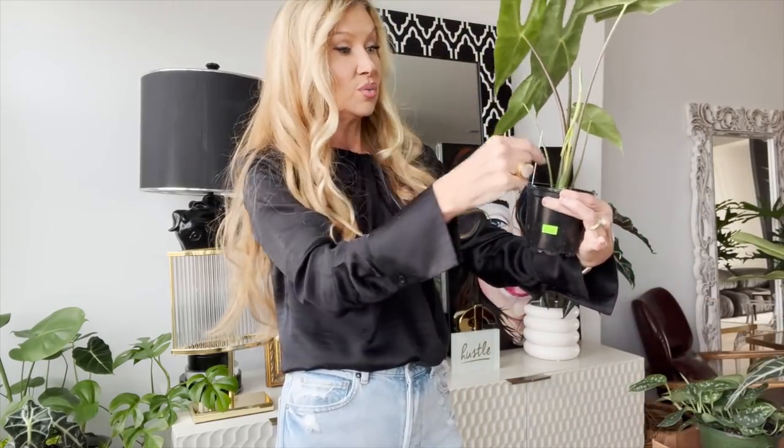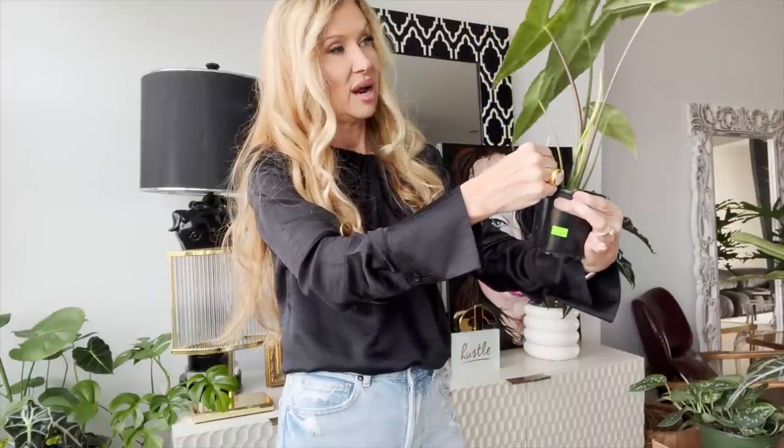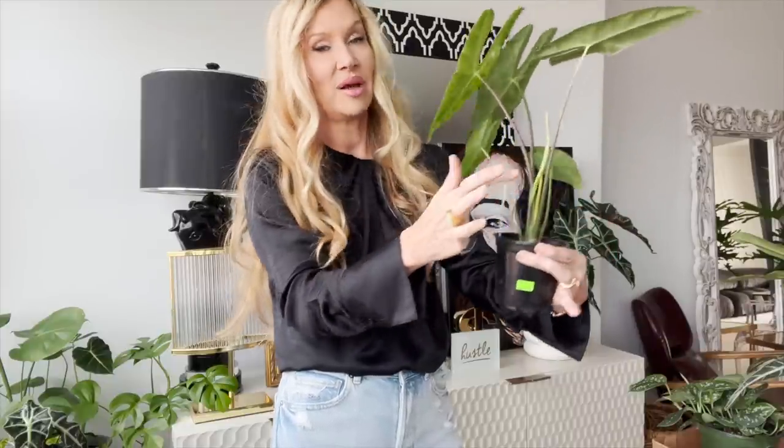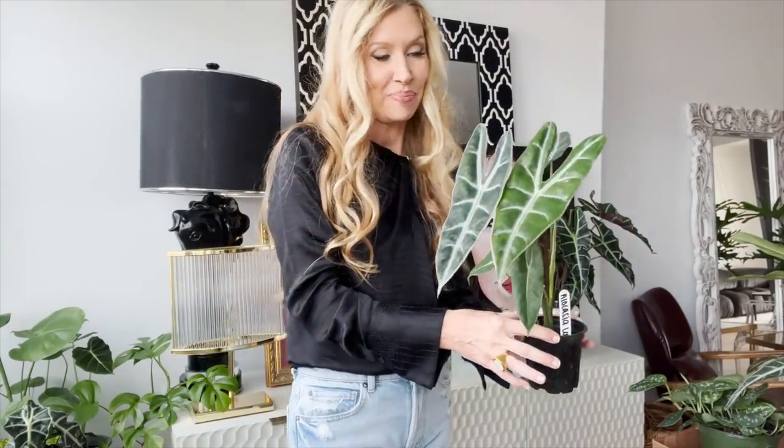This is an alocasia longiloba — I think that's what they're called, or long boys? I've got another one of them in here and I've got a new leaf coming. I love how they're just like faces to me — they're just so happy. I come in here and look at them and try to breathe on them a little bit because they love the carbon dioxide. All of these plants are really so good for the air too.